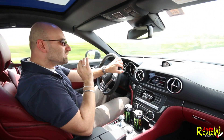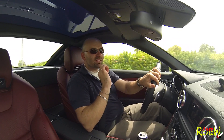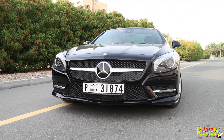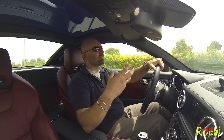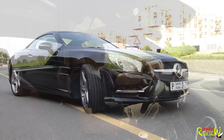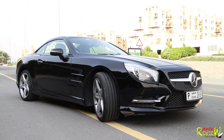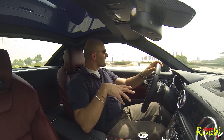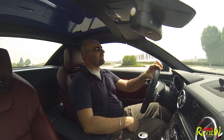Traction control is on and it still drifts just a little bit before the traction kicks in and reduces the torque to find the grip again. One thing — the brakes were a bit squeaky; I guess because the car is very, very new, so it's still bedding in, and that will go away after some time.